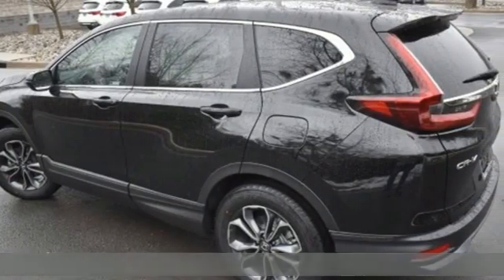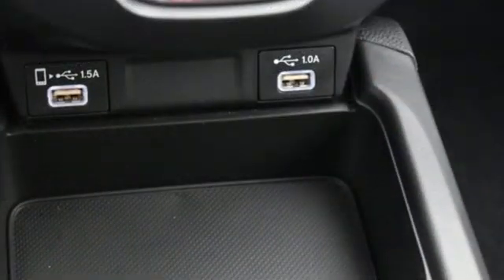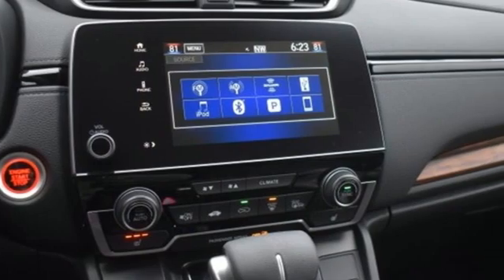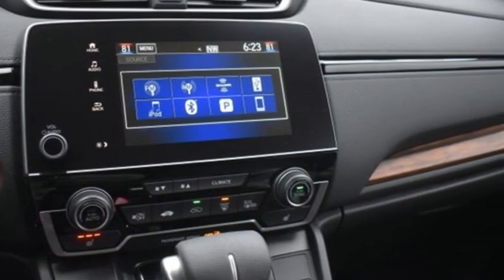It comes with the features you need and better yet want: intercooled turbo inline four-cylinder engine, dual zone climate control, streaming audio, digital instrument gauges, and front heated bucket seats.